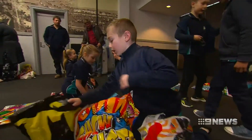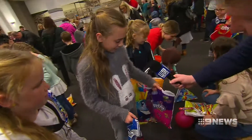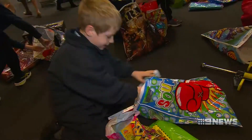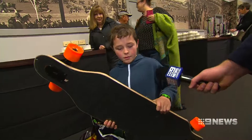It didn't take long for the tiny testers to snap up all the best bags. 'I've got Nerds and Milky Way bags.' 'A Star Wars bag.' 'You get like a ton of these.' 'What's the best thing you've got today?' 'This.'